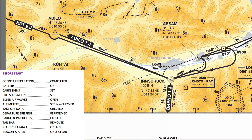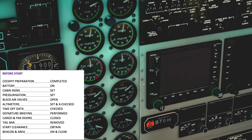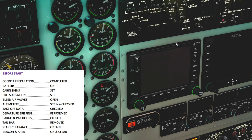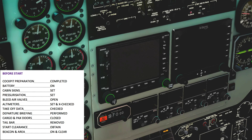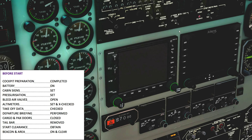The departure is going to be straight out, intercept the 066 heading to Absam NDB, then turn back into the Innsbruck NDB on heading 245, and then over to Mach-T and over to Kempton 2 Juliet. The standard GNS 530 GPS does have departure procedures — you can set it up to follow a filed departure route. The X-Plane one does not have that feature, so we're going to program it by hand with individual fixes.